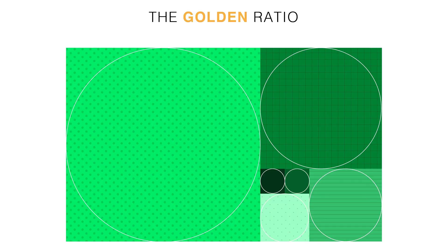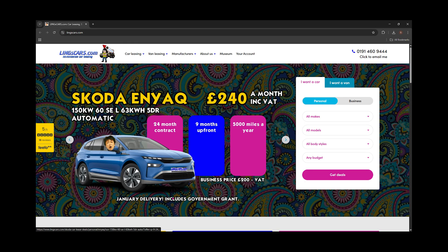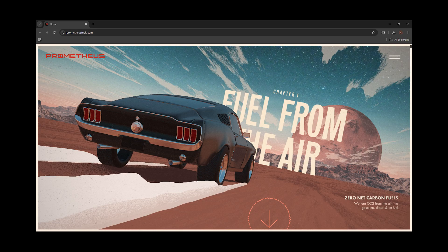That's it. Golden ratio math plus the 60-30-10 rule with a tool like coolers — your website goes from chaotic to cohesive, just by making color choices that actually make sense.